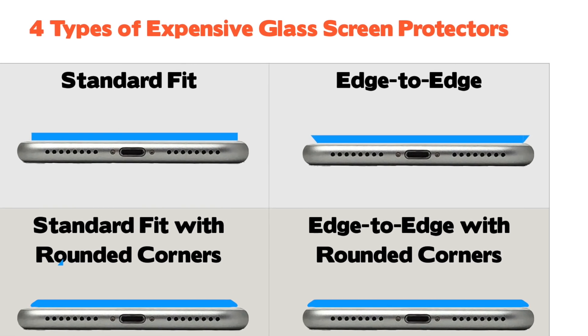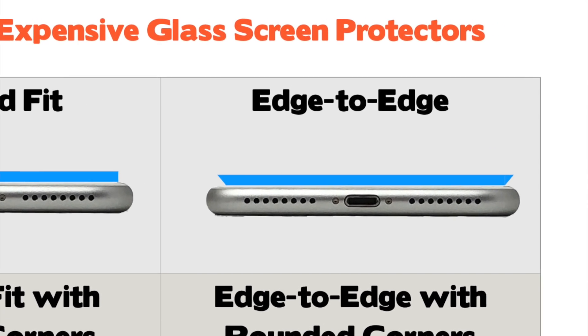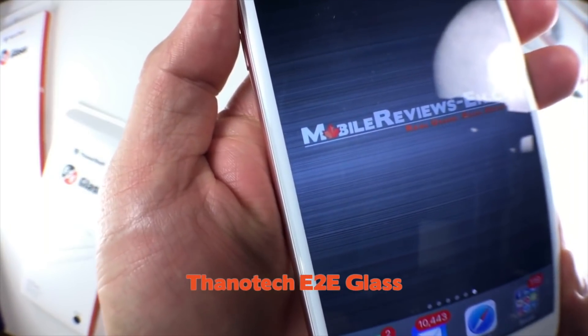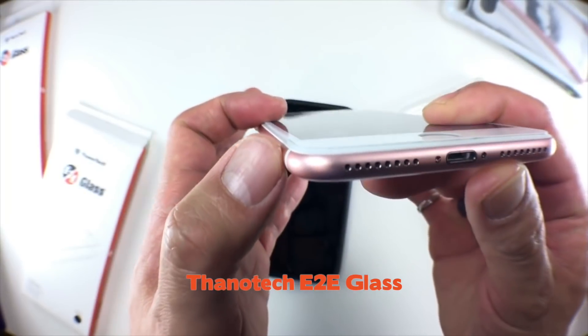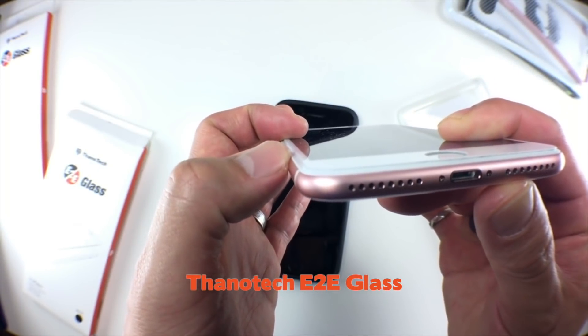The last category of edge-to-edge screen protectors — and there's only one product that falls into this — is an edge-to-edge screen protector without the rounded edges, which means the edge is incredibly thin but also a little weak. If you're planning on just getting a screen protector without a case, definitely stay away from this type. The biggest strength of this design is that it's a bit more forgiving when it comes to fitting with cases — that's it. The Thanotec E2E glass is probably one of the highest quality pieces of glass I've come across; it fits well with other cases. If you're looking for something more forgiving with your cases, consider the Thanotec E2E glass — it's expensive, but that's why it falls into the expensive glass category.